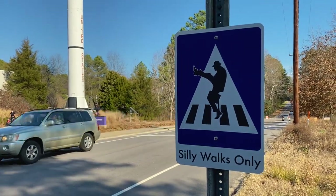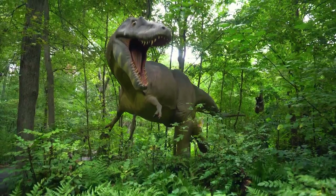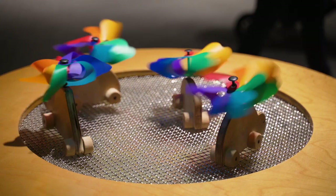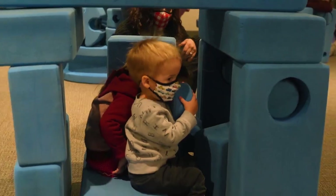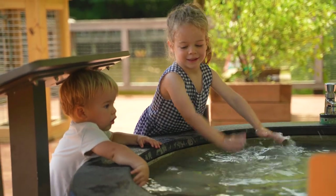The 84-acre museum and park offer a huge variety of experiences. You should know and expect that it's practically impossible to do and see everything in just one day. But that's great for folks in the area because it makes for exciting return visits. If you live a little farther out, it's well worth a day trip.